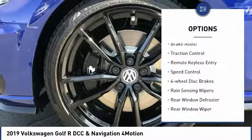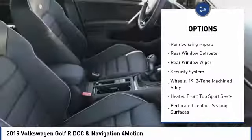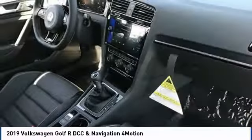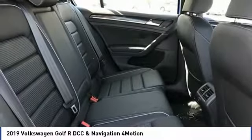Electronic stability control, brake assist, traction control, remote keyless entry, speed control, four-wheel disc brakes, rain-sensing wipers, rear window defroster, rear window wiper, security system.